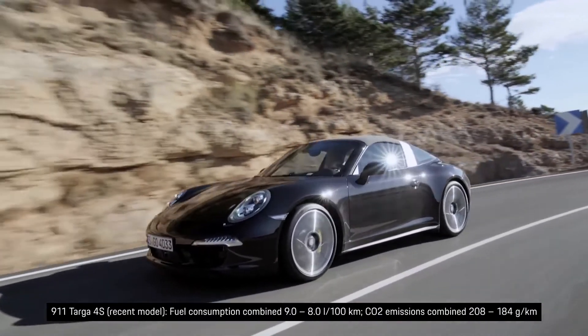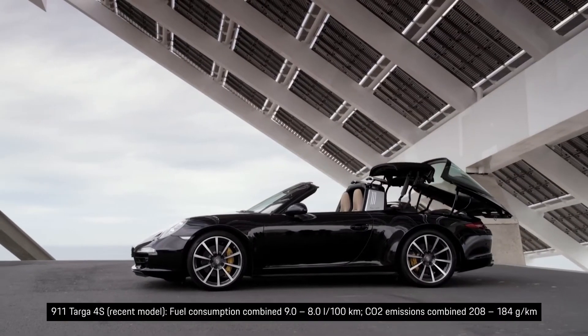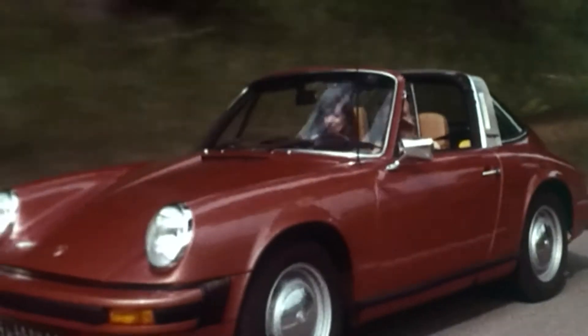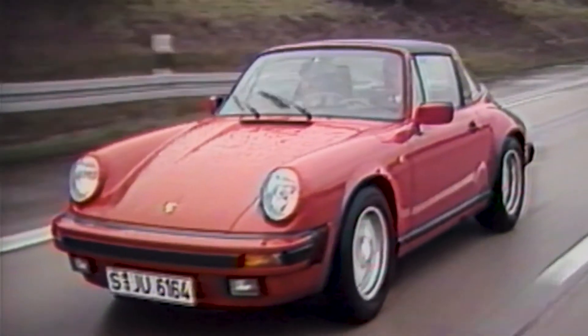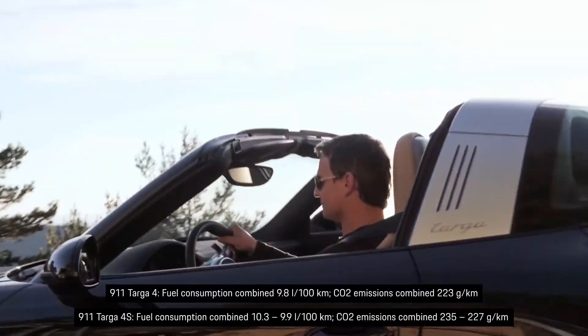The rollbar made its comeback in the 2014 Targa, and with it cutting-edge roof technology — it opened in a swift 19 seconds. The first safety convertible became one of the most beautiful sports cars in the world. A beauty from the get-go.